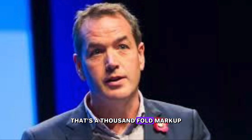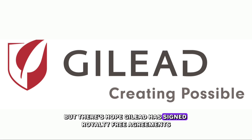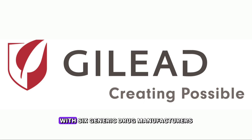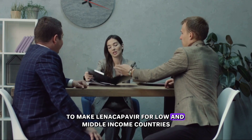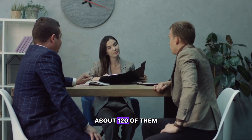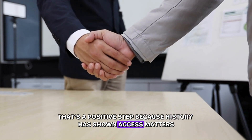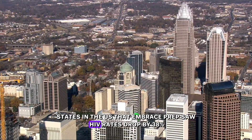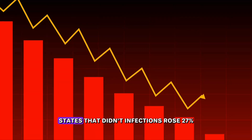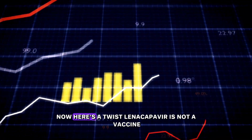That's a thousand-fold markup. Even Winnie Byanyima from UNAIDS called it abhorrent. But there's hope — Gilead has signed royalty-free agreements with six generic drug manufacturers to make lenacapavir for low- and middle-income countries, about 120 of them. That's a positive step, because history has shown access matters. States in the U.S. that embraced PrEP saw HIV rates drop by 38%. States that didn't? Infections rose 27%.